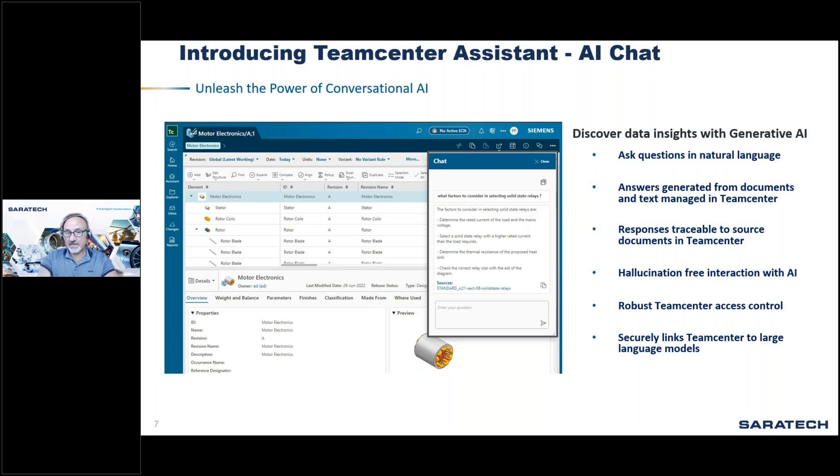This feature brings the power of large language models right into the core foundation of Teamcenter. Generative AI has the ability to create new original content autonomously, mimicking human creativity and imagination — which is different from traditional machine learning. Pre-trained models are already trained on large datasets before being deployed for specific tasks.